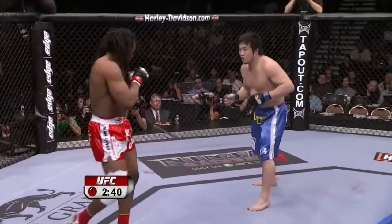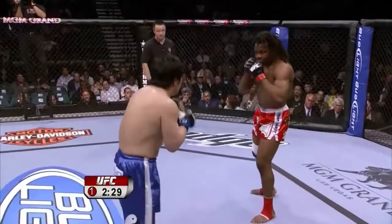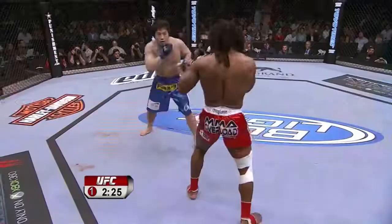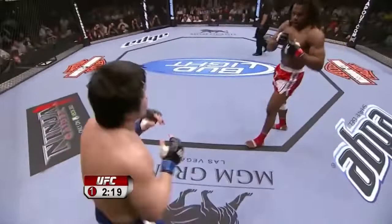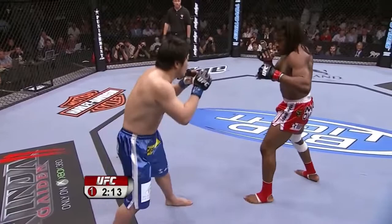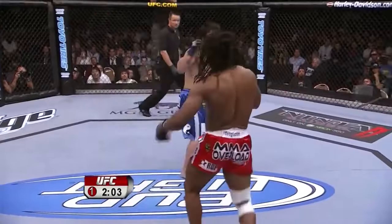Nakamura has been in there with some furious strikers — he's been in there with Vanderlei Silva. He landed a nice right hand on Sokuju there. Just past the midway point of round number one. Fight scheduled for three five-minute rounds. Nakamura in the blue trunks, coming forward, looking for the body shot. Let's see if Nakamura becomes a little more active — he was just sitting back early and waiting for Sokuju to leave.